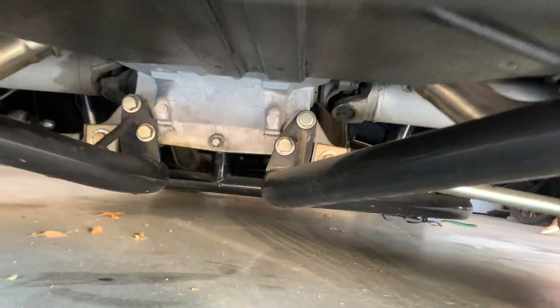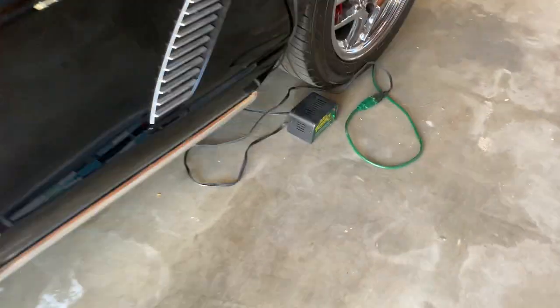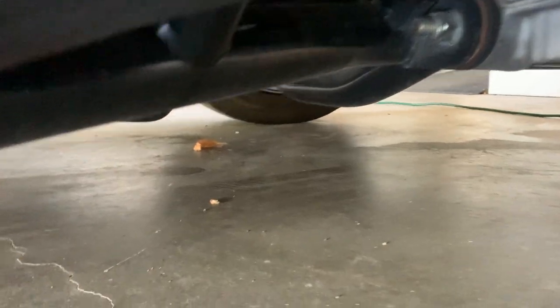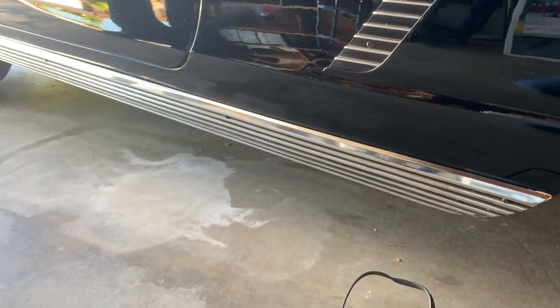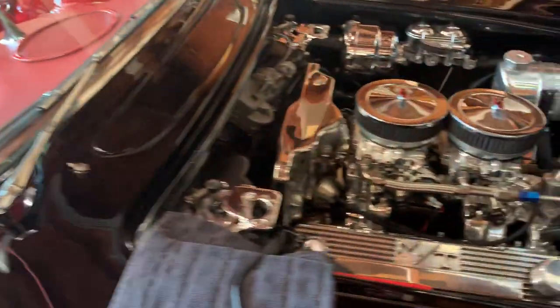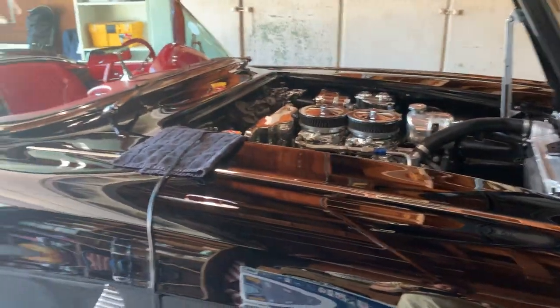It's been sitting in this spot for about six months, but it has been driven. What's great is there's not a drip of anything leaking — I'll guarantee you that. As for where it's originally from, I bought it from a guy who had three or four Ferraris. I first saw the car about 13 years ago.